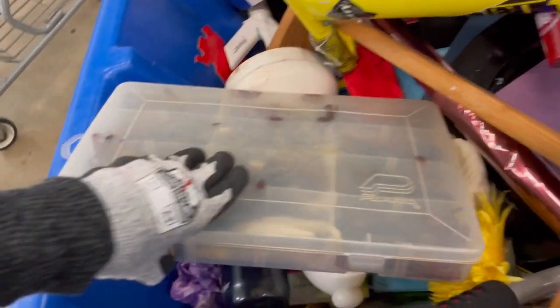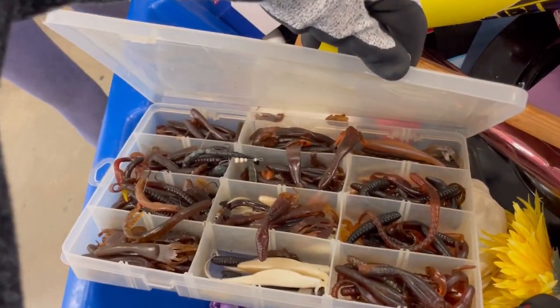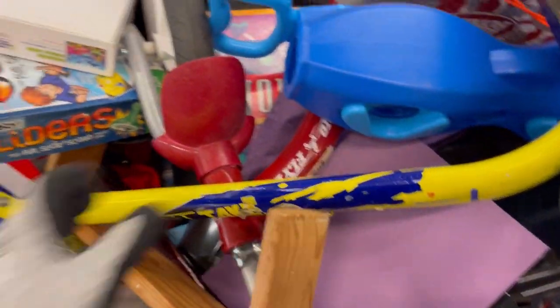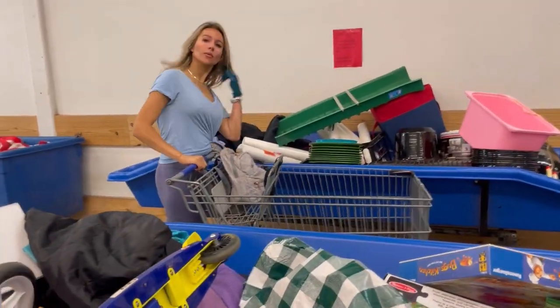I usually try to get there when they first open because there has been a cart shortage — if you do not get there early you do not get a cart. Does anybody need any fishing worms? I don't know if those things are expensive or not. Would you have picked them up?